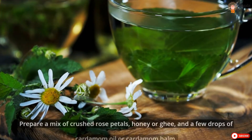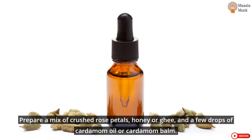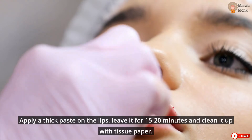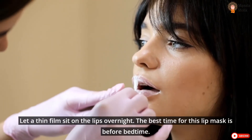For Dried Lips: Prepare a mix of crushed rose petals, honey or ghee, and a few drops of cardamom oil or cardamom balm. Apply a thick paste on the lips and leave it for 15-20 minutes, then clean it up with tissue paper. You can also let a thin film sit on the lips overnight — the best time for this lip mask is before bedtime.